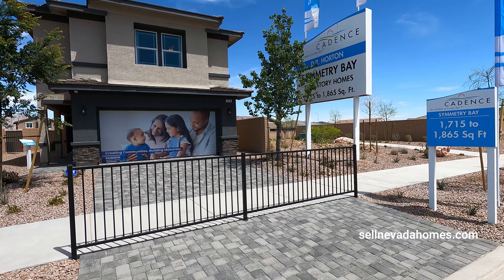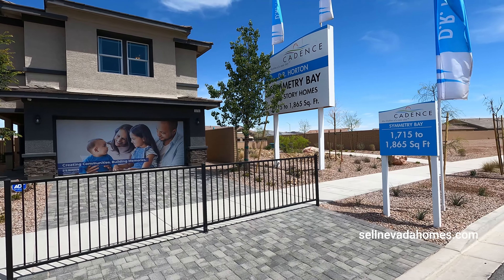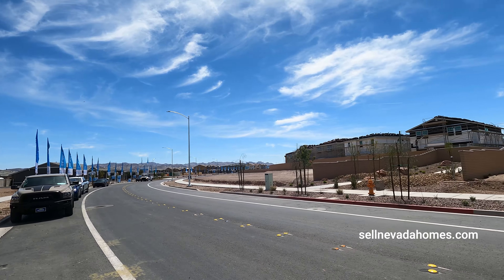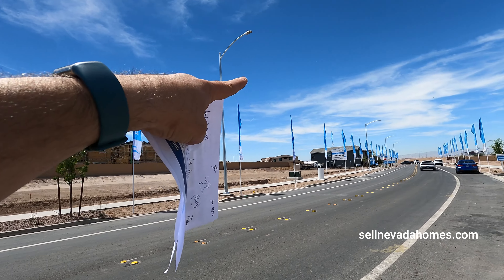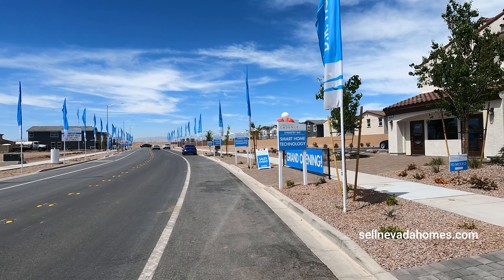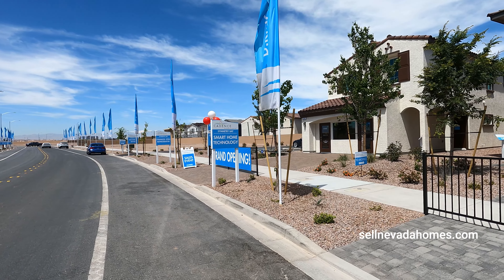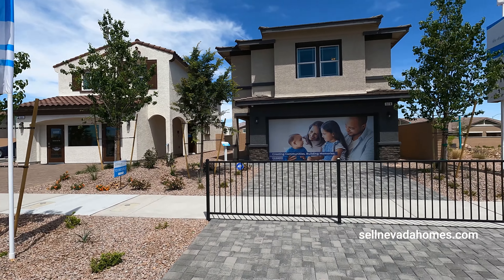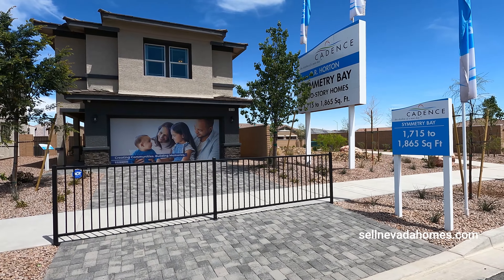D.R. Horton has five different communities being built here. So if you're looking for a single family home, a duplex, a two-story home, a townhouse, something expensive, something cheap, something with a house built in — they got them all.